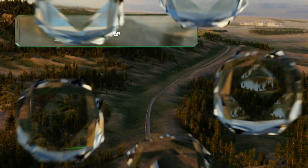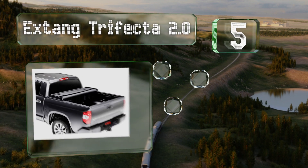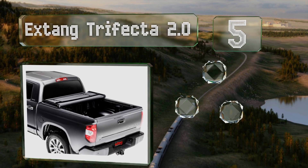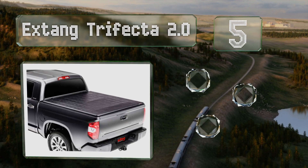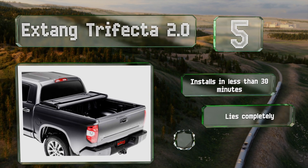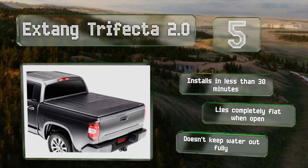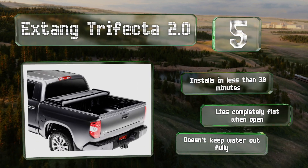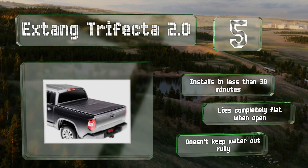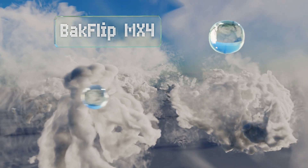Halfway up our list at number five, available in a rugged canvas material or a leather grain vinyl, you can choose an Extang Trifecta 2.0 that best suits your style and needs. It's equipped with clamps that allow you to fasten it quickly and that are designed to not damage the bed flanges. It installs in less than 30 minutes and lies completely flat when open, but it doesn't keep water out fully.